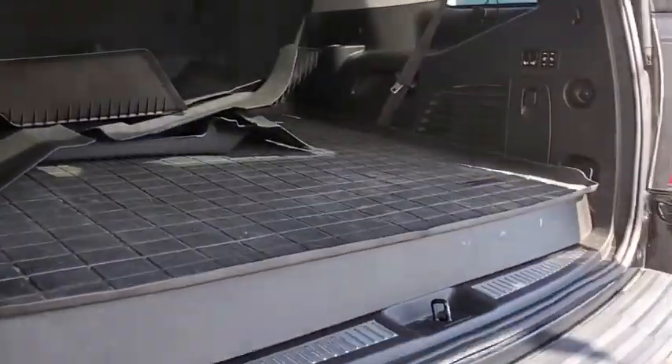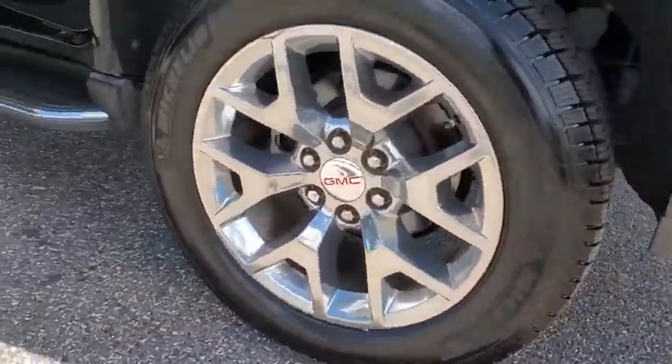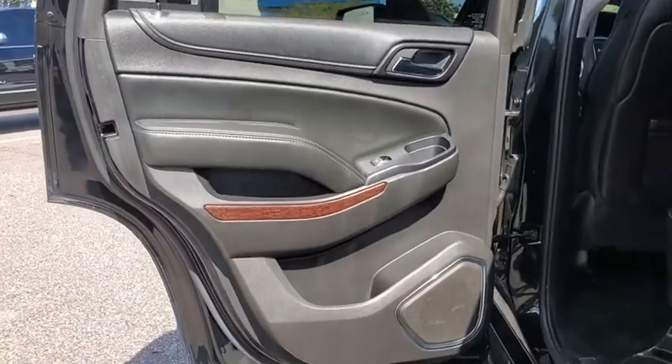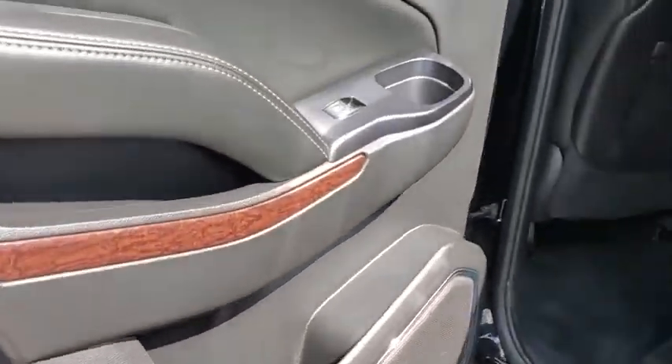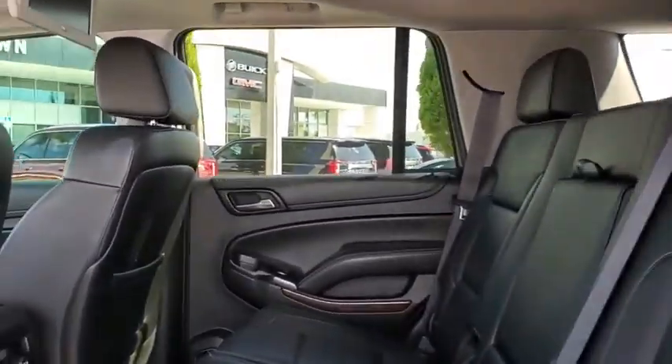This vehicle has less than 90,000 miles. Here are some of this vehicle's great options: running boards, traction control, power liftgate, navigation system, power passenger seat, Bluetooth, dual airbags, alloy wheels, power steering.